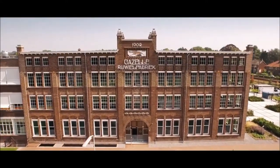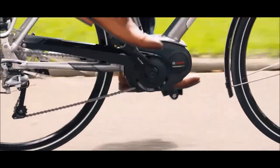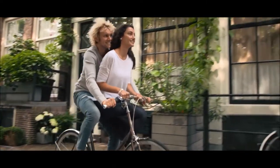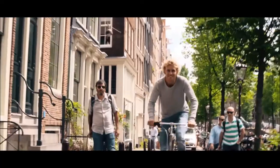Every Royal Dutch Gazelle is built on 125 years of experience. They're an icon for Holland and far beyond. When it comes to the evolution of the Dutch bike, we haven't just been along for the ride — we led the way.